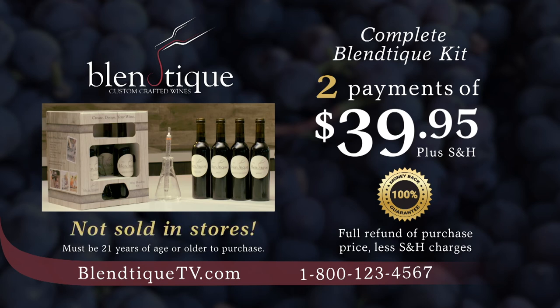Call or go online right now. Call 1-800-123-4567, that's 1-800-123-4567, or visit BlantiqueTV.com. Order now.